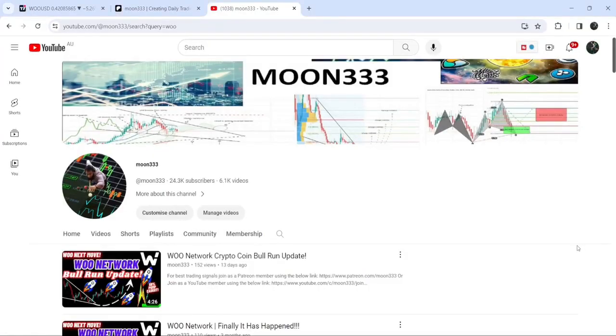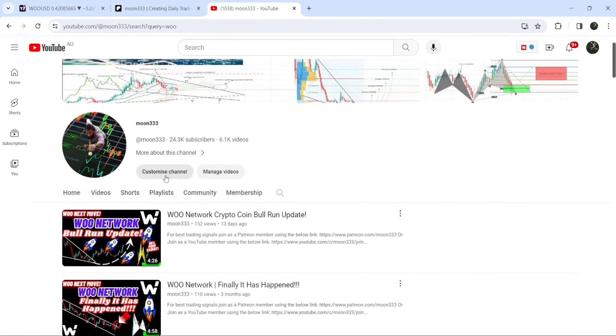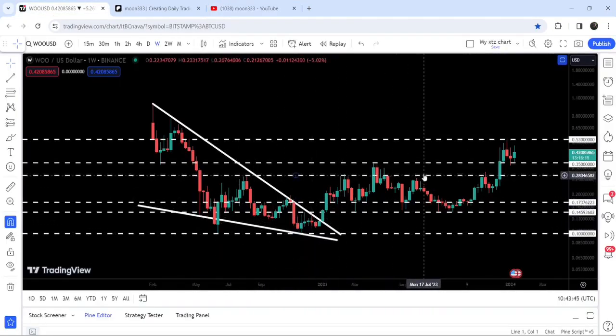Hey friends, this is Atip. Hope you're well and welcome to the new update on WOO Network. As in my earlier videos, I have been showing you that WOO Network has broken out a very big falling wedge pattern on the weekly time frame chart. Now if we take a look at the live chart, you can see that it has rallied very well and broke out so many significant resistance levels.